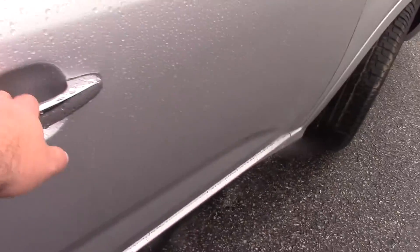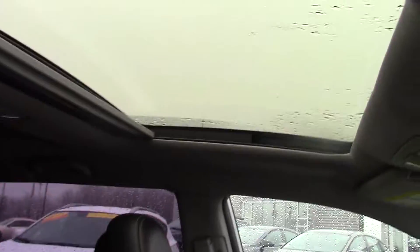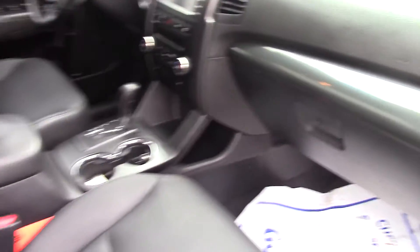The leather interior is in great shape. We do have heated seats in the front. Again, 50,000 miles — low mileage for a 2011. We do have a moonroof here. All in all, a fantastic looking SUV.